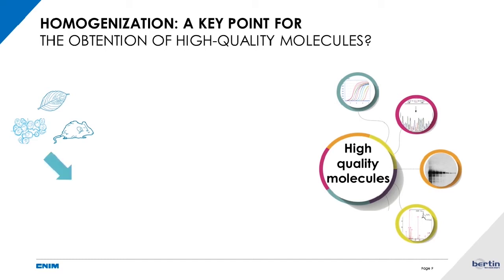We can split sample prep into two phases: first, homogenization, where you break the sample; then a purification step to purify the molecule you want to work with for the final analysis. It is commonly accepted that purification is recognized as a crucial point, while homogenization is not currently considered very important. But we will see that homogenization is a crucial point that can completely change the results of your final analysis. At Bertin Technology, we are convinced that homogenization makes the difference.